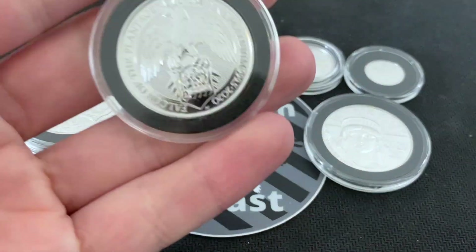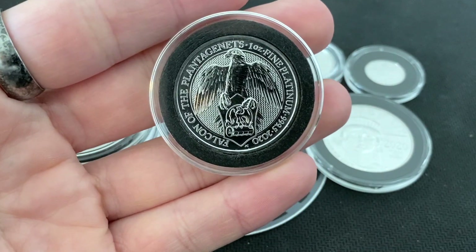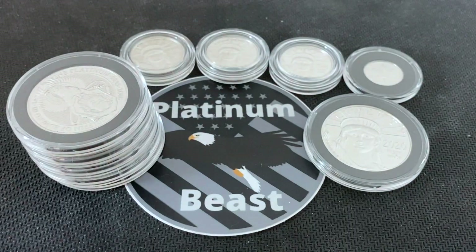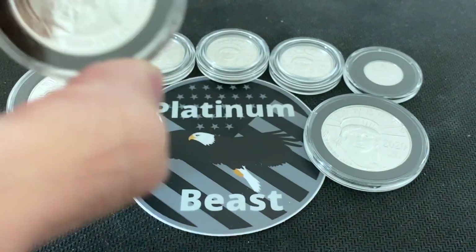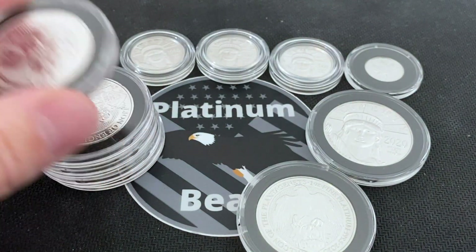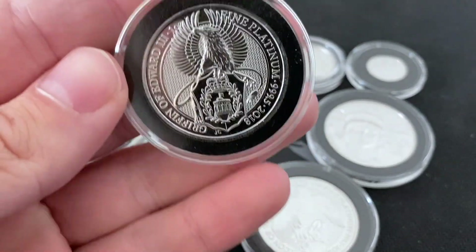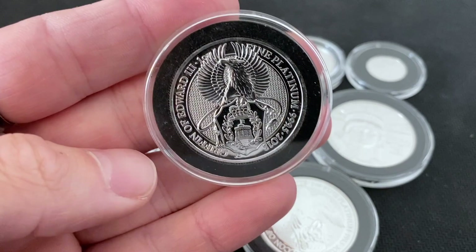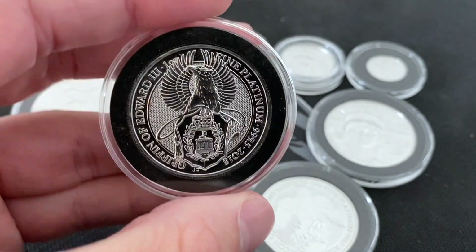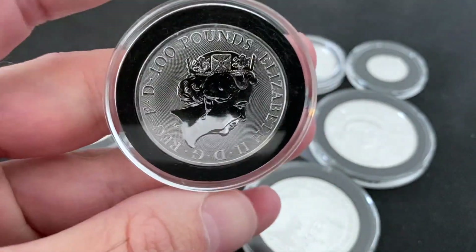Platinum sits in a very interesting place because not a lot of people view this metal the same way they view gold and silver. A lot of people are hesitant to get into this metal because they are worried about its volatility and its future values, but I want to talk about the collectability of platinum and why that can help its case overall.